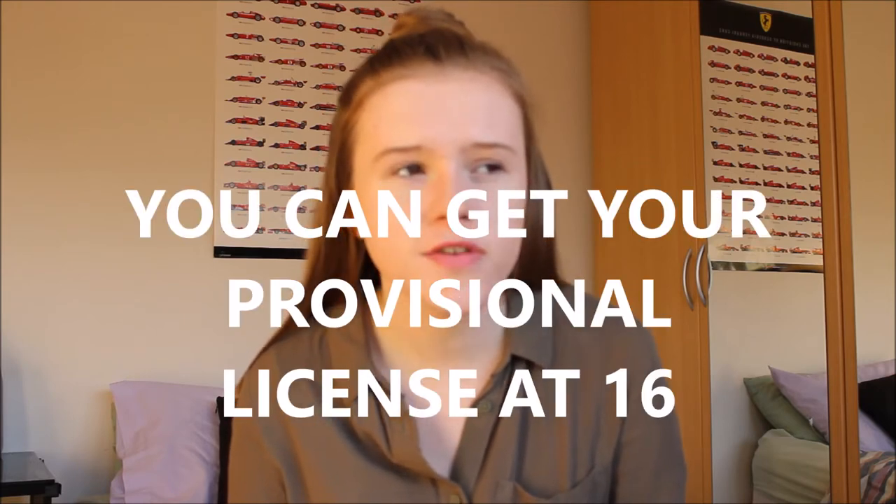With the theory test, there's actually two parts to it. There's the multiple choice and then there's hazard perception. Multiple choice is 50 questions and you have to get 43 to pass the test, I think. And then the hazard perception is out of 70 something.